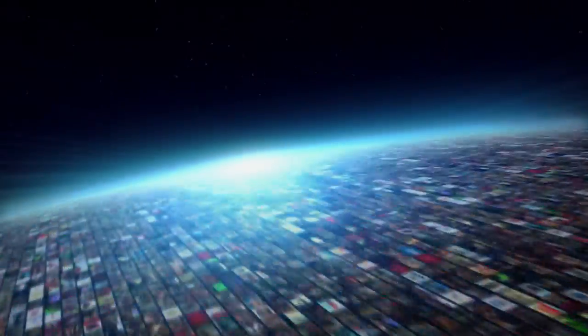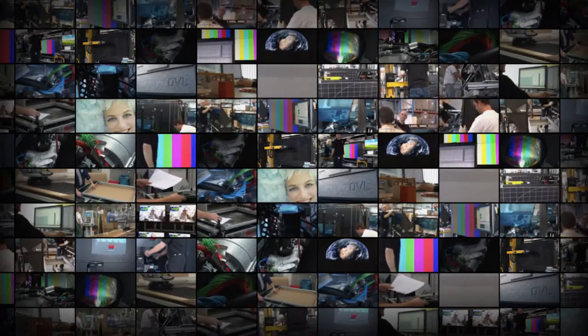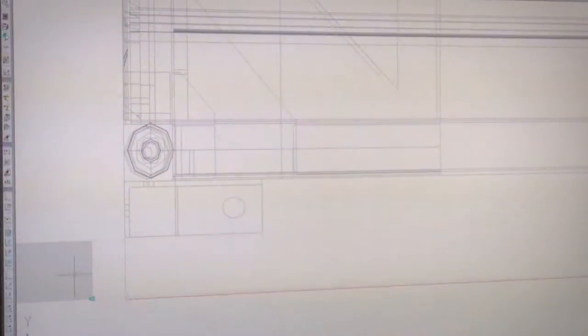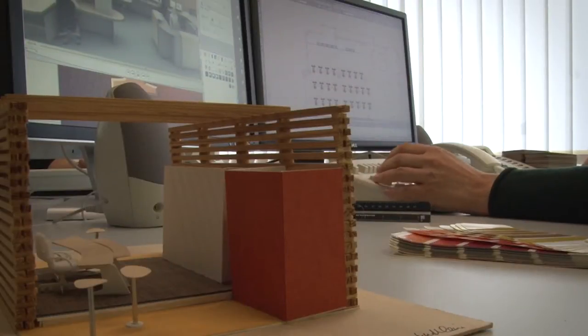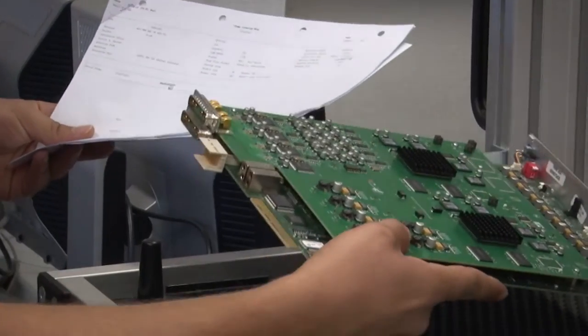We want our customers to benefit from their video wall investment for many years. That's why Barco developed a technology refresh program for its three generations of video walls. Barco's distinctive capability to design and manufacture its own projector engine means that legacy systems can quickly be revamped with the latest technologies.